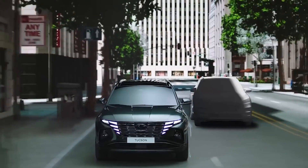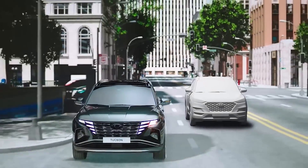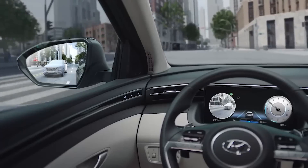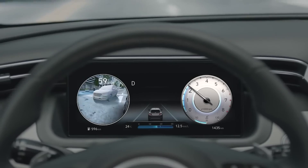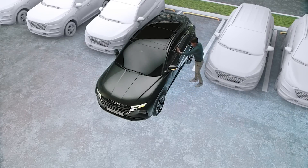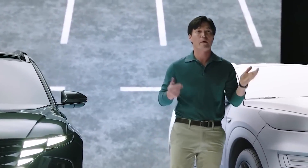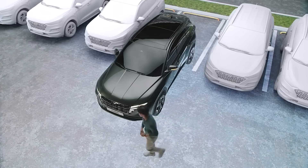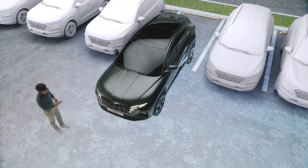The 2024 Hyundai Tucson will come with a number of available options and packages to allow drivers to customize their vehicle to their specific needs and preferences. Some of the options that may be available include things like a panoramic sunroof, a premium sound system, and a power liftgate. Higher trim levels may also offer additional features, such as leather seats, a heated steering wheel, and a 360-degree camera system.